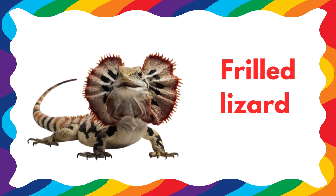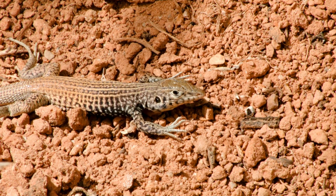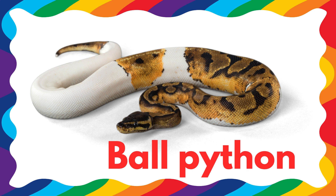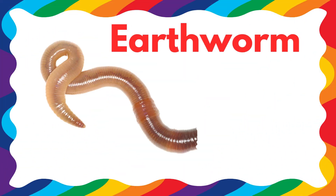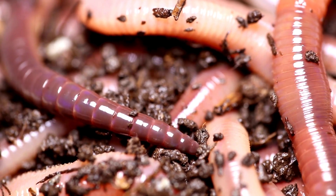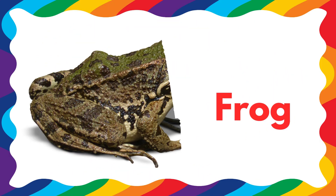This is a frilled lizard. This is a ball python. This is an earthworm. This is a frog.